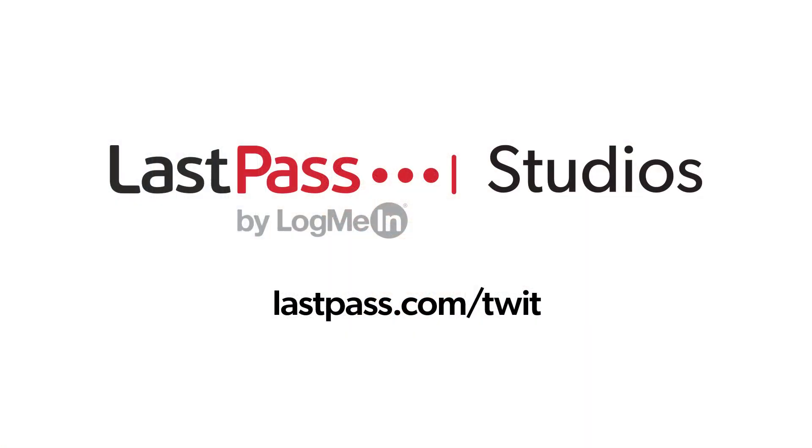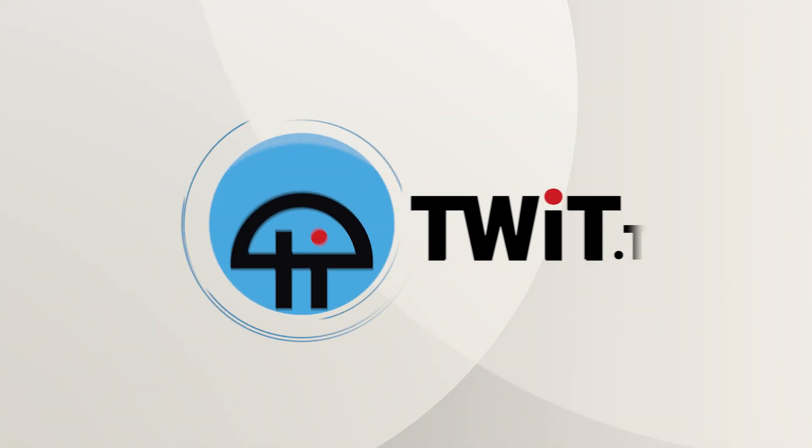Hands On iOS is brought to you from Twit's LastPass Studios. You're focused on security, but are your employees? LastPass can ensure that they are by making access and authentication seamless, whether employees are working in the office or remotely. Visit lastpass.com/twit to learn more. This is Twit.